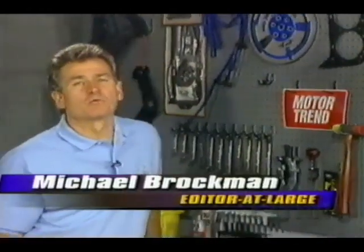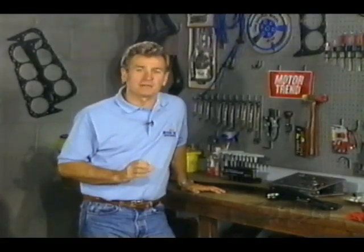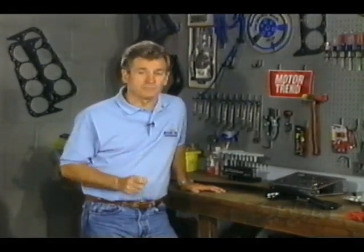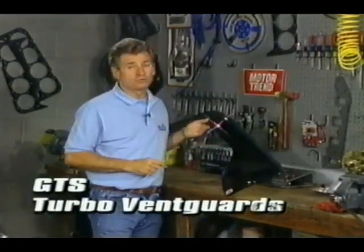Today we're going to take a look at truck accessories that you can pick up for under $100. With trucks getting more aerodynamic, the aftermarket is following suit. Even accessories like your basic window deflector have taken on a new look.